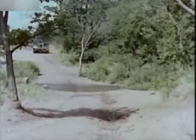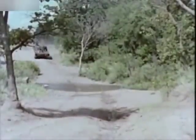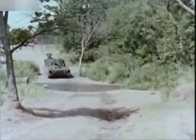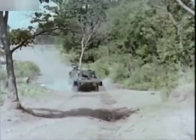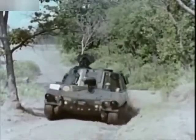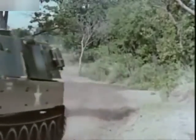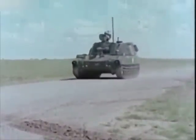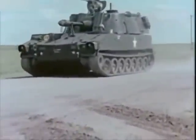Through the use of aluminum armor plate, the M-108's 24-ton combat weight is 4 tons less than that of the earlier self-propelled 105mm howitzer. Its 450 horsepower diesel engine sustains a cruising speed of 35 miles per hour and a range of 220 miles.